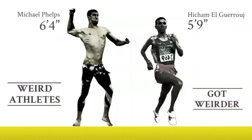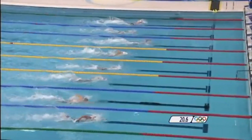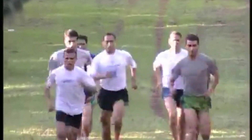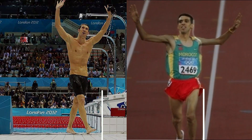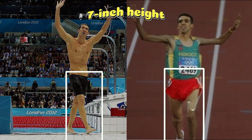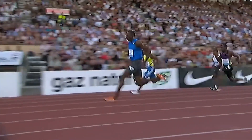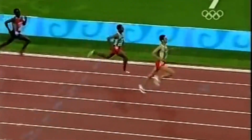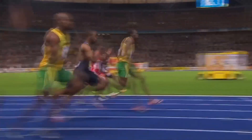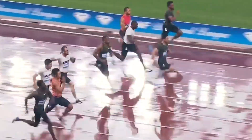Michael Phelps and Hicham El Guerrouj provide an interesting comparison of body proportions in sports. Phelps, a swimmer, benefits from a long torso and shorter legs, much like a canoe's long hull that aids in water speed. Conversely, El Guerrouj, a middle-distance runner, has a shorter torso and longer legs, ideal for running efficiency. Both athletes have similar leg lengths despite a 7-inch height difference, highlighting how body proportions, not just height, impact performance. In sprinting, shorter torsos paired with long legs are considered ideal for forward momentum, and sprinters with a higher leg-to-torso ratio often excel because their lighter upper body reduces energy expenditure.